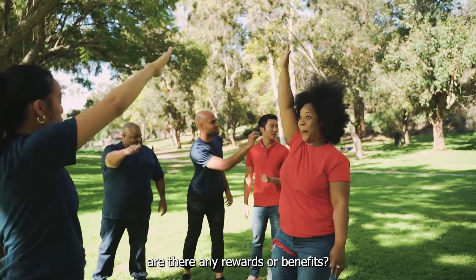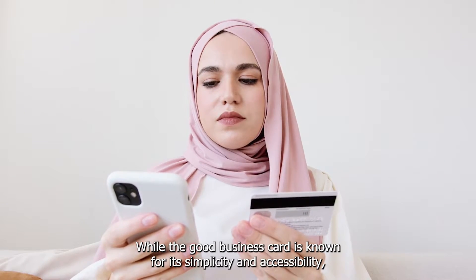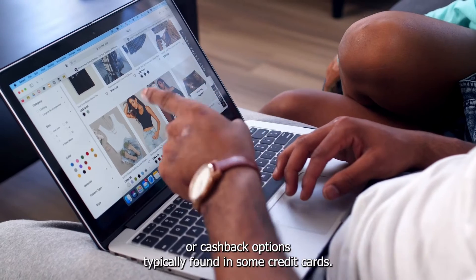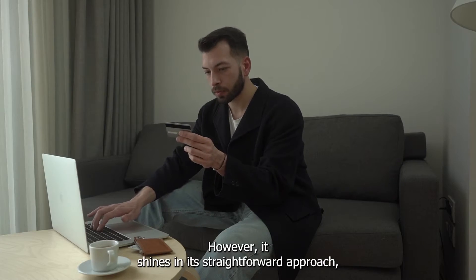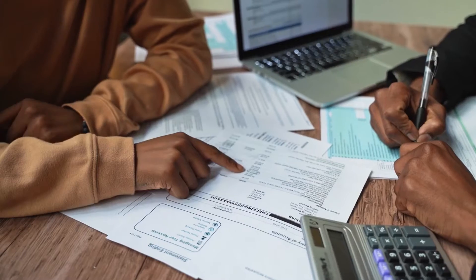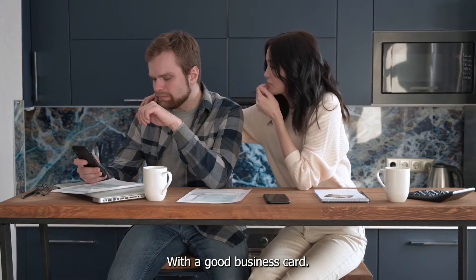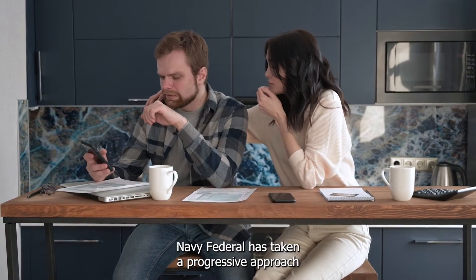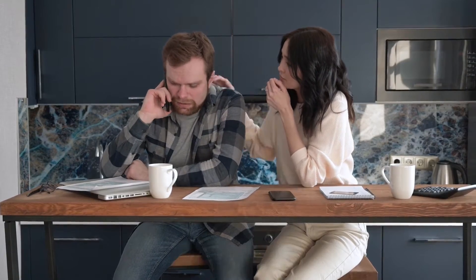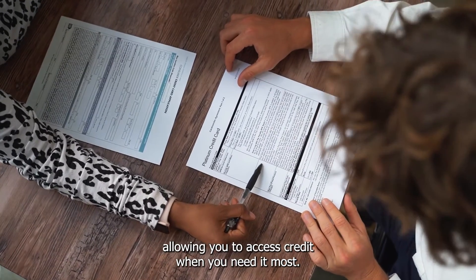Are there any rewards or benefits? While the Go Business Card is known for its simplicity and accessibility, it may not offer extensive rewards or cashback options typically found in some credit cards. However, it shines in its straightforward approach, making it an ideal choice for those who value ease of use and flexibility. Do I need to provide financial documents? No more sifting through stacks of financial documents. Navy Federal has taken a progressive approach by eliminating the need for extensive paperwork, greatly expediting the application process and allowing you to access credit when you need it most.